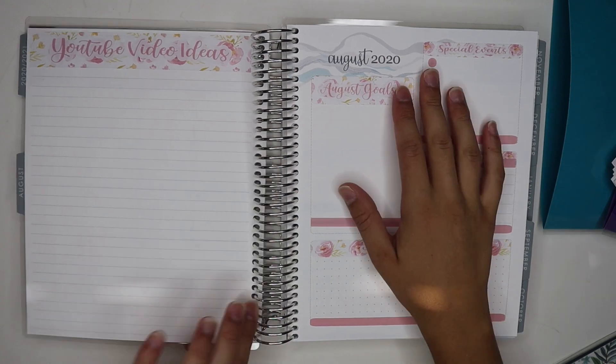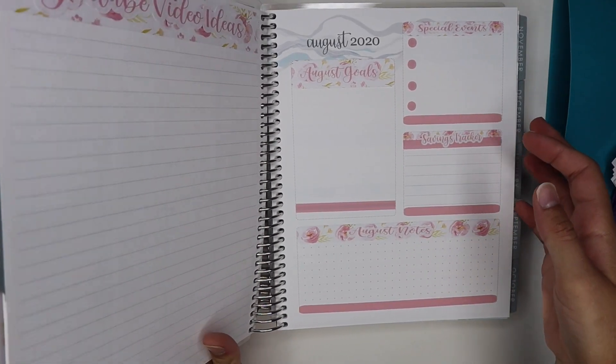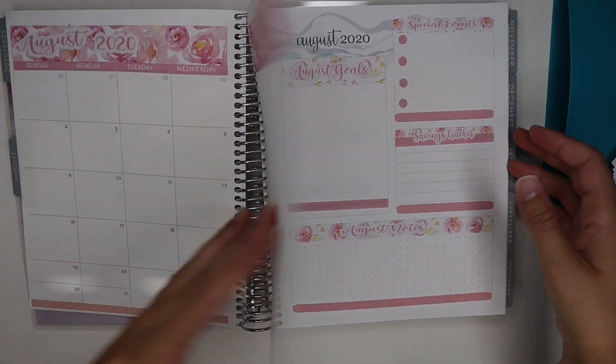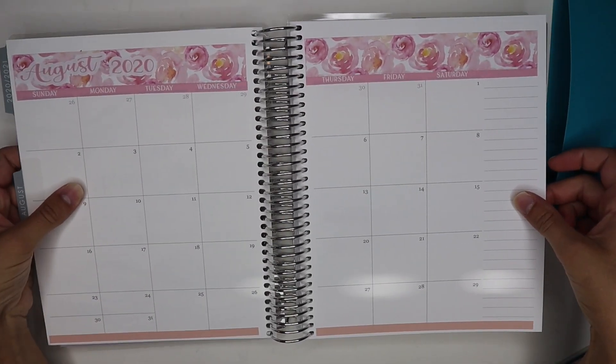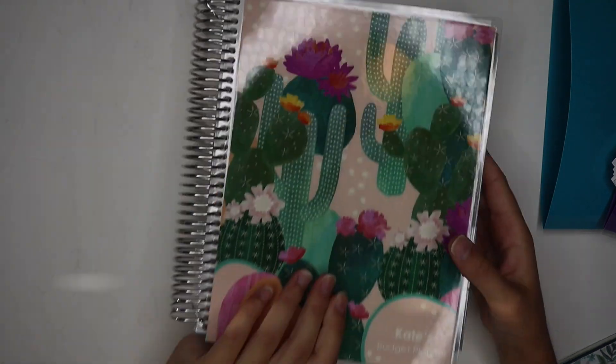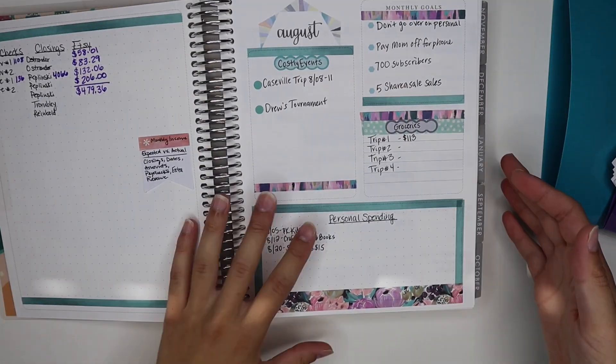This is my new planner that I'll be moving into in August — I have it all set up. I also have calendars available on my shop and stickers for your calendar setup. But I'm not going to be using this one today because we're still in July. This is our last week checking in for July, so I'm going to be using my old planner.